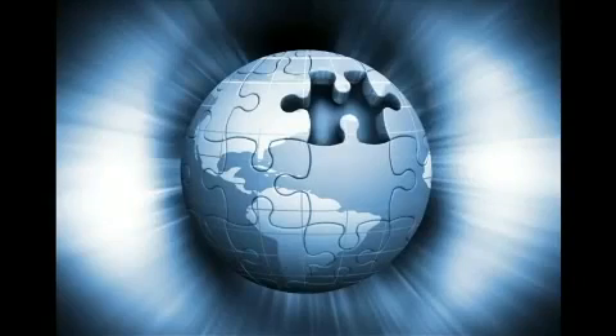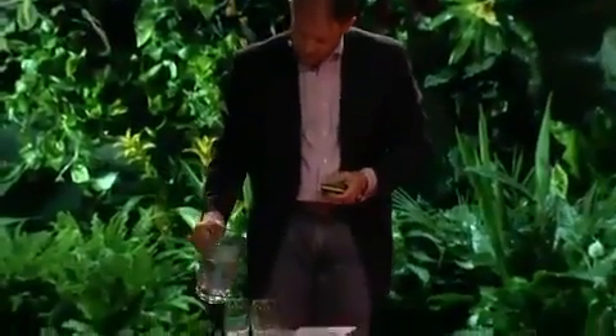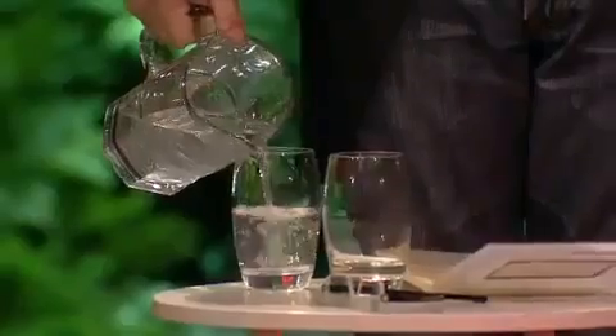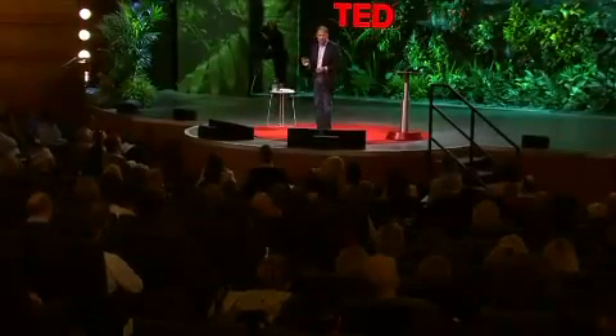If you do this, you get the last puzzle piece, which is water. Each of us, every day, need just eight glasses of this, because we're human. When we run out of water, as we are in some parts of the world and soon to be in other parts, we're going to have to get this from the sea, and that's going to require us to build desalination plants.